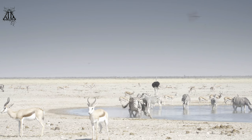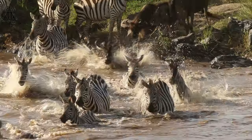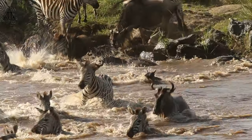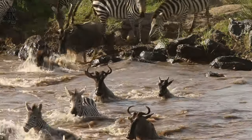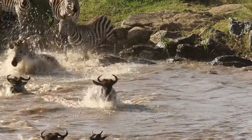6. Migration — some populations of zebras engage in seasonal migrations in search of food and water. These migrations can be impressive spectacles, involving large numbers of individuals travelling long distances.